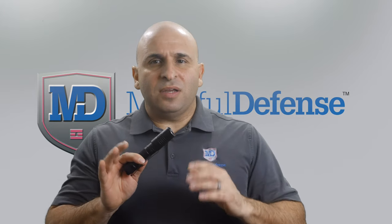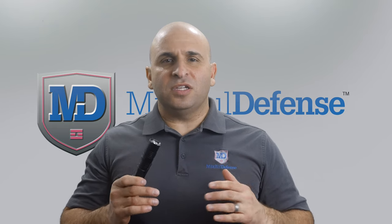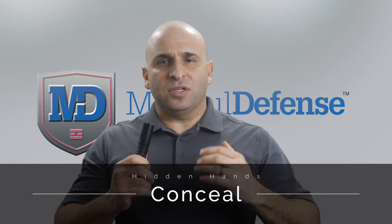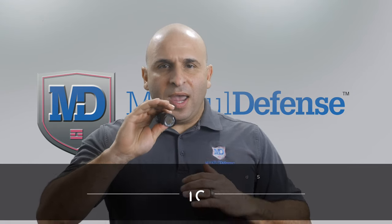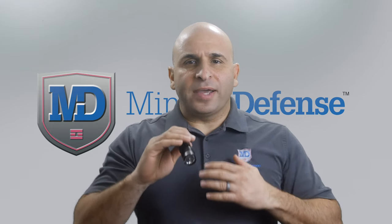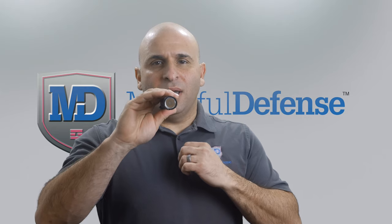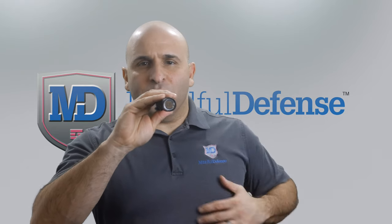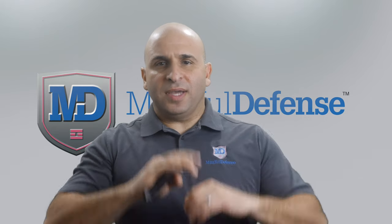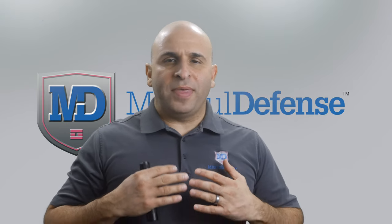An often overlooked use of a flashlight is to conceal you and your actions. If I stand behind this light and illuminate a threat, they can't see what I'm doing. I could draw a weapon and see whether or not that threat is benign or malignant. If it turns out to be a neighbor, I could put the weapon back, turn off the flashlight and say, 'Hey, sorry, I didn't know who you were.' They had no idea that I had a weapon and brought that to bear.